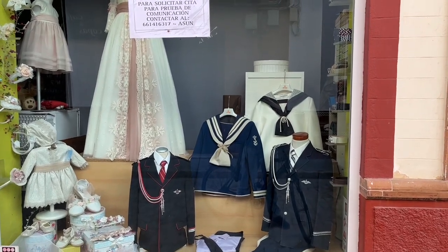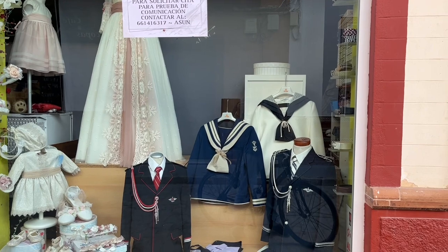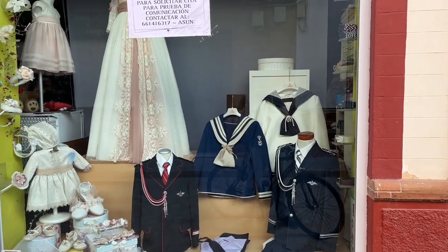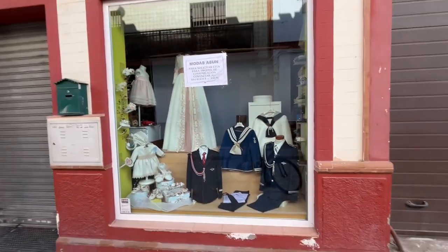This is like the traditional shop for when you go for your communion for the kids — you see the sailor jackets. They still do that a lot here.